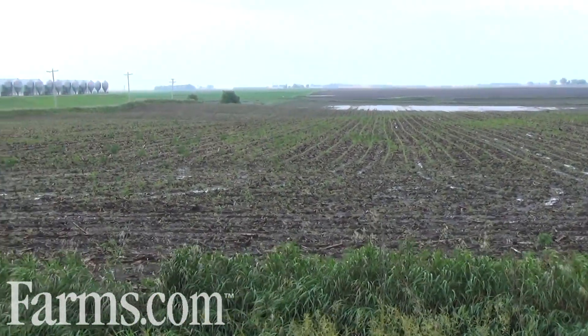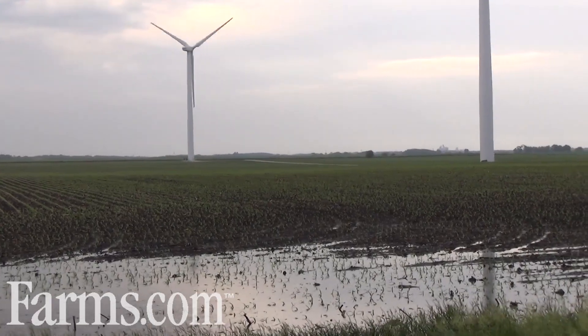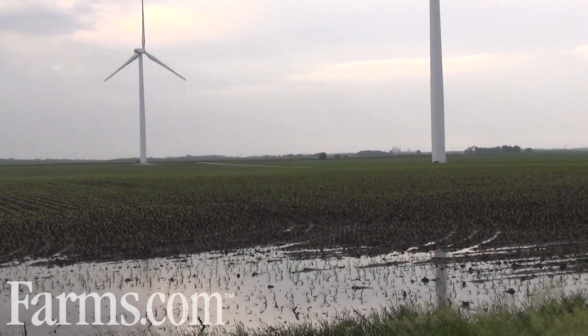These are images of the fields that received high rainfall. One farmer commented that they received the annual rainfall of Seattle between mid-May and the end of June.